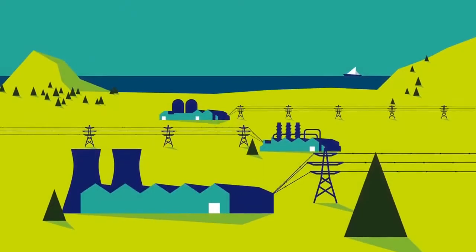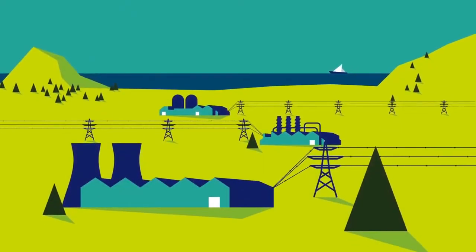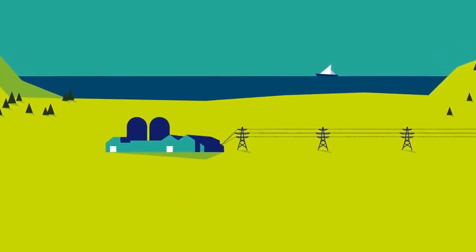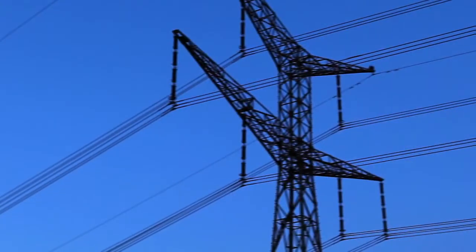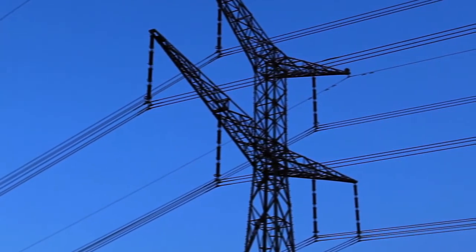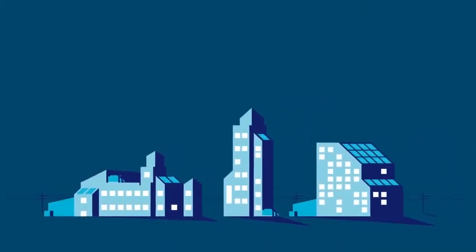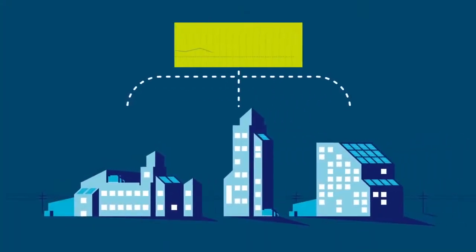West Monroe is different because we try to think about the challenges around distributed energy resources end to end. We look at it from the regulatory perspective, we look at it from the technology perspective. We have research going on through our C-Smart labs and with other universities, with the Department of Energy, all around how to optimize the deployment and the management of DER on utility networks.